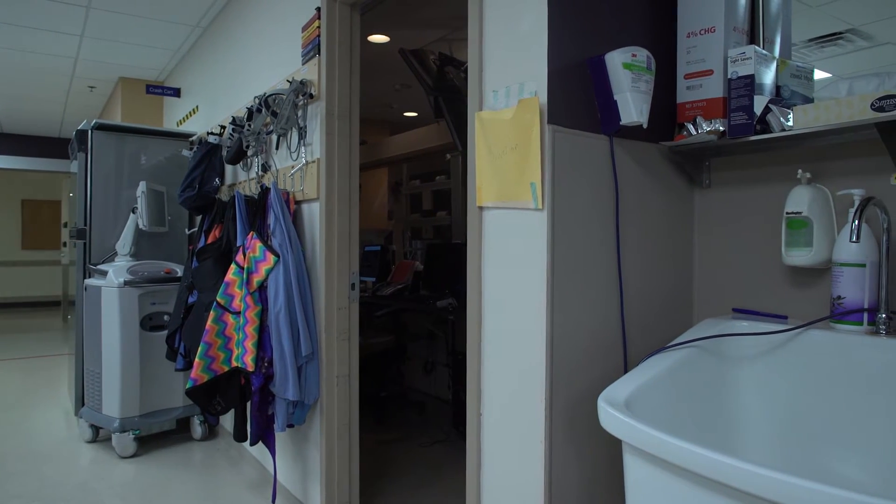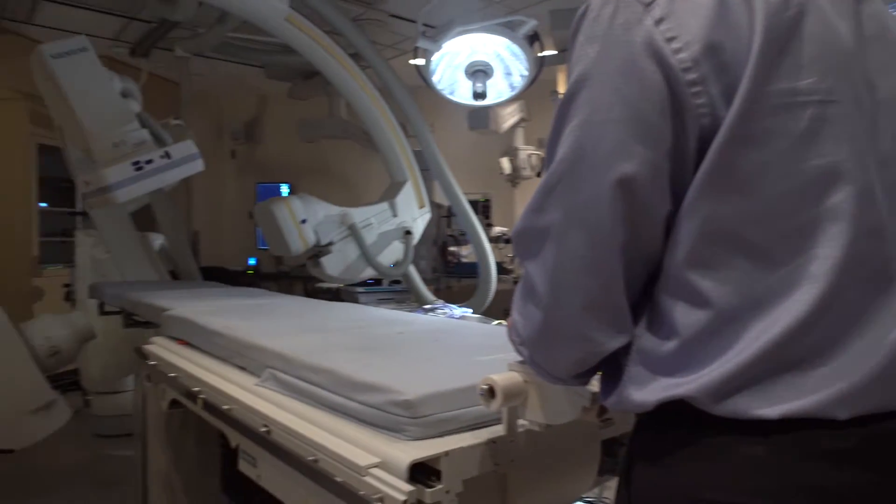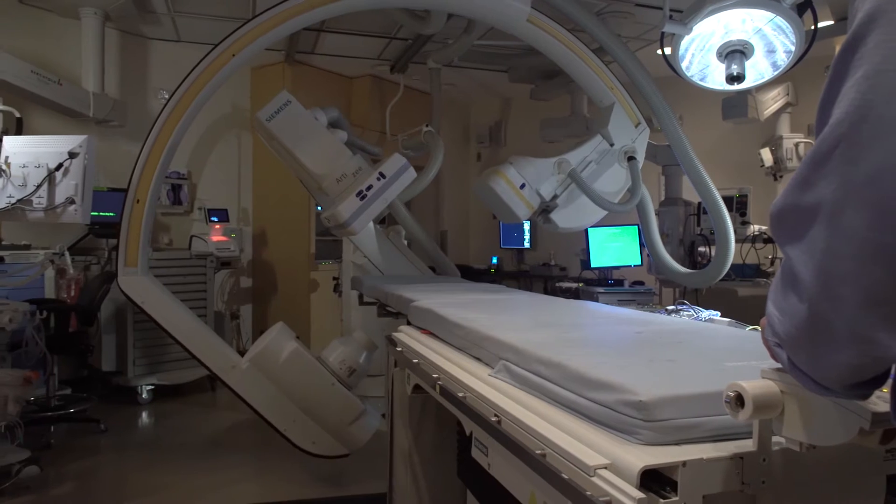An ablation procedure is a procedure using small catheters that travel through the veins and arteries to the heart to identify sources of rapid heart rhythm. The ablation is heating or a cautery type energy that then eliminates that abnormal cardiac tissue, creating the fast heartbeat.